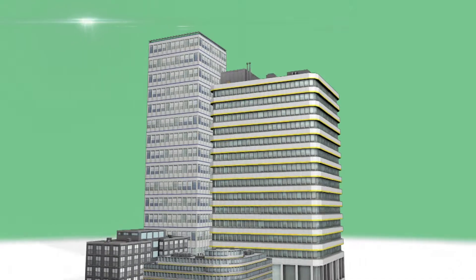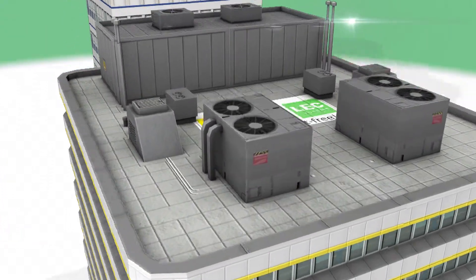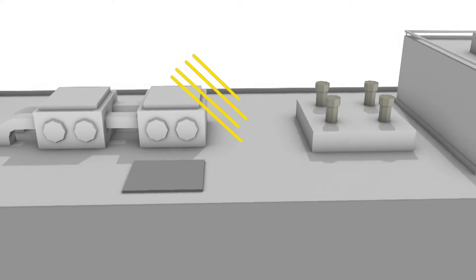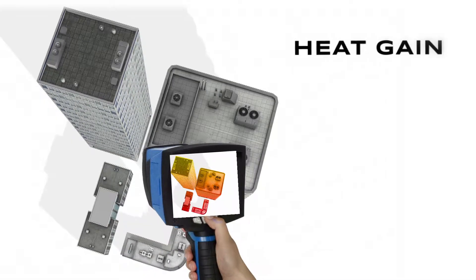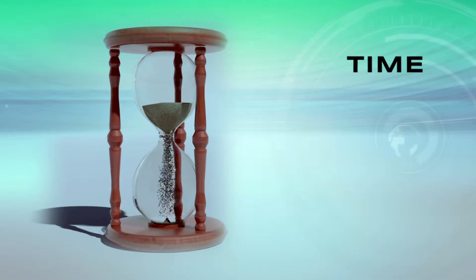An integrated and robust insulation and waterproofing system for roofs — introducing Dr. Fix It LEC System. Dr. Fix It LEC System offers proven, modern methodologies to solve the ever-present problems like water leakage, heat gain, poor application, time and accountability.